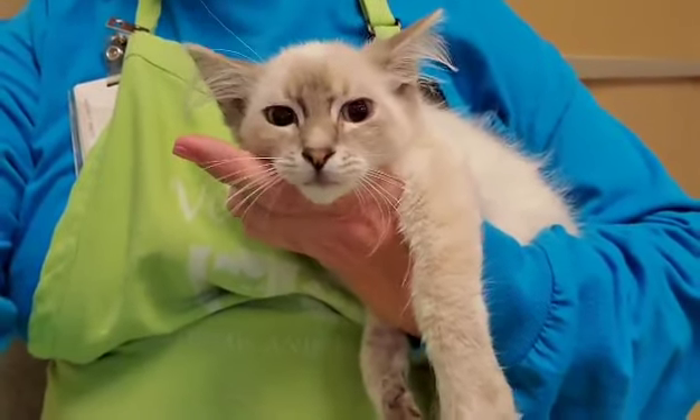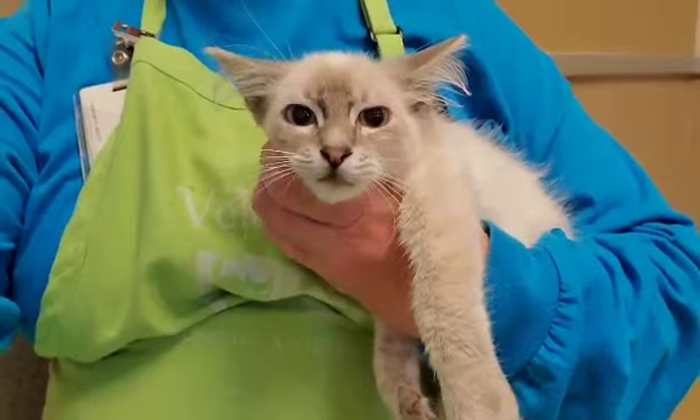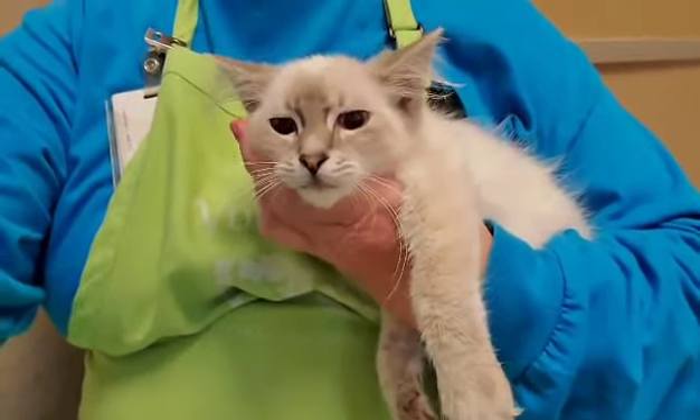Saxon should be an indoor-only kitty. Because of her light fur you don't want her getting sunburned or developing skin cancer.